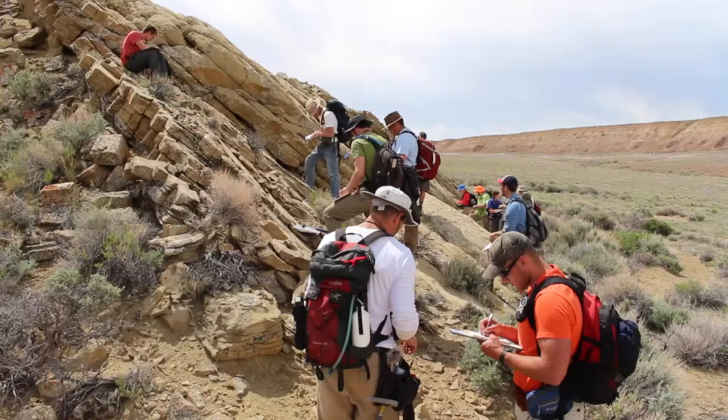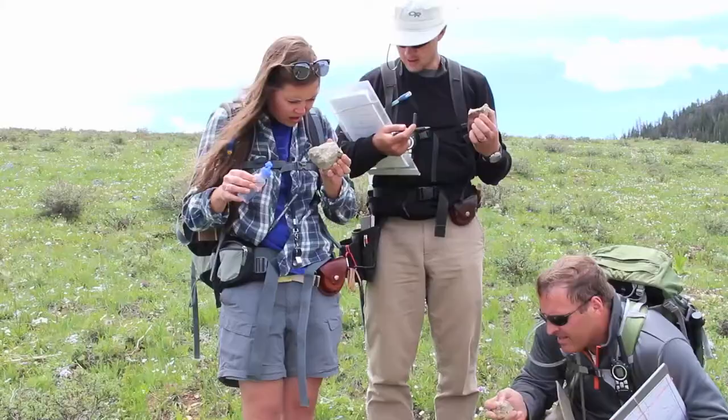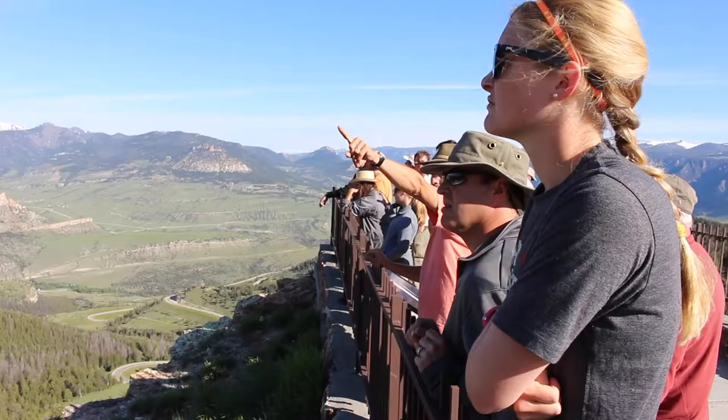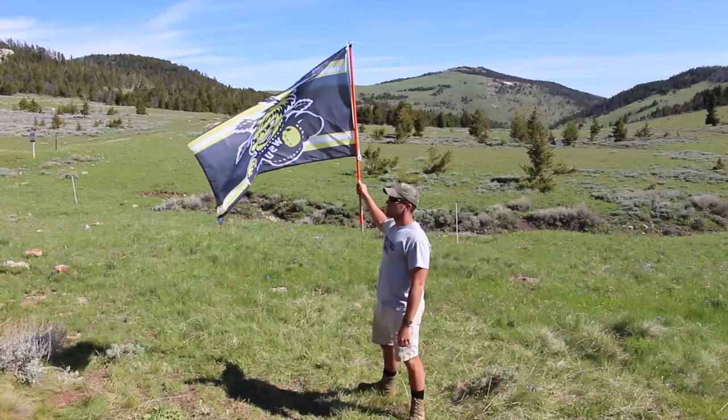One of the advantages that the Wichita State Field Camp has is that we aren't just driving, getting out, and looking at the roadside geology. We're out there hiking, and while you're learning, you're seeing beautiful country. Not many people in our field camp have actually been out to this area. It's an opportunity to not just get your degree and earn six credit hours, but to see the Tetons and Yellowstone and the geologic history all around you — it's phenomenal, it's an amazing opportunity.